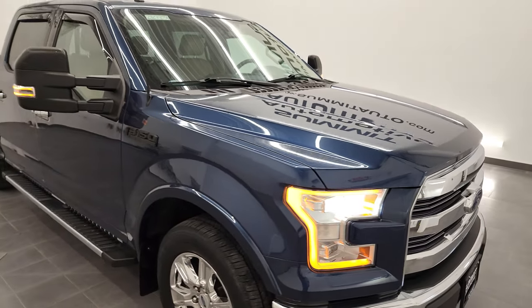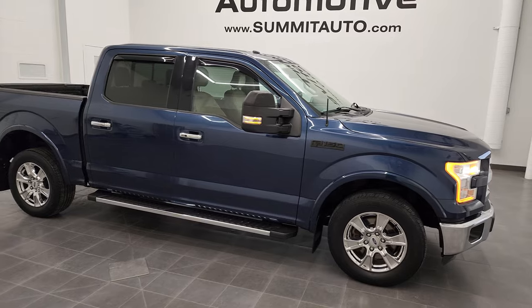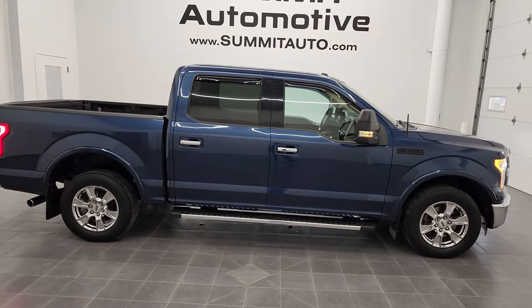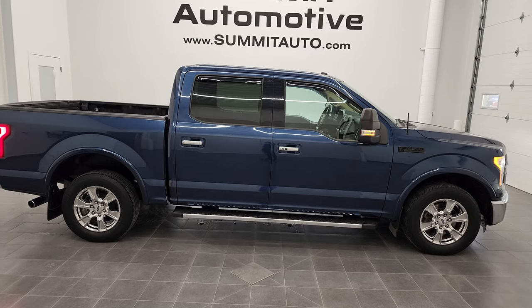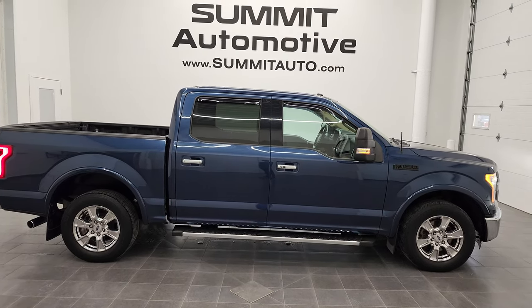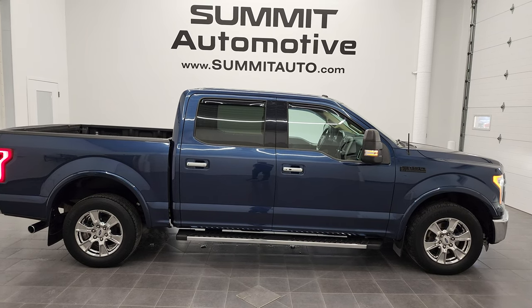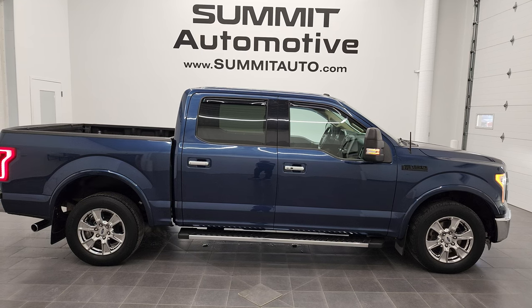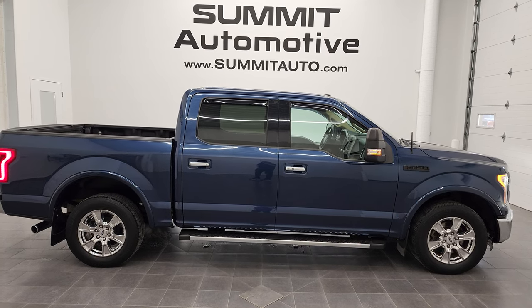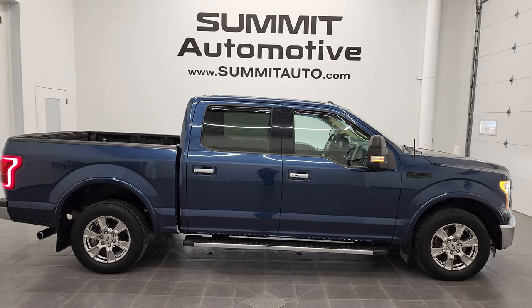I would highly recommend this truck from a quality and condition standpoint. To see more pictures of this truck or one of our other 450 new and used cars, trucks, SUVs, minivans, Wranglers, half tons, three-quarter tons, one tons — you name it — go to summitauto.com for full pictures and descriptions of every single vehicle from two locations. For more HD videos, go to youtube.com/summitauto. Remember to like, subscribe, and share, and click the bell notifications to get updates on the videos we do each and every day here at Summit Auto.